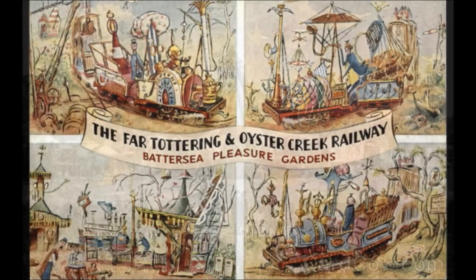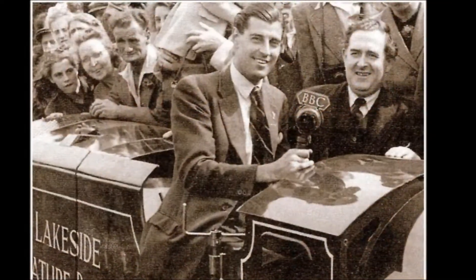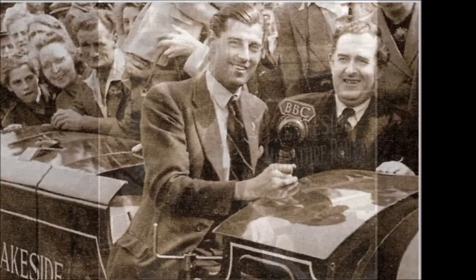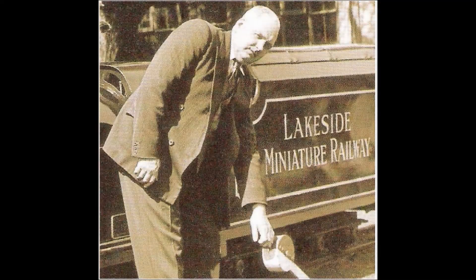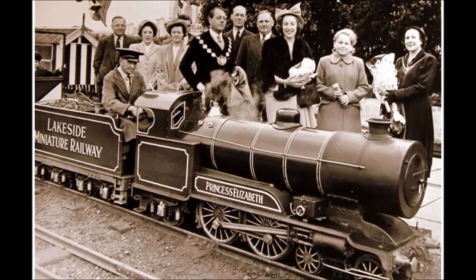It was then that the name Far Tottering and Oyster Creek Railway was born, and the man said to build it was Mr. Harry Nuttall Barlow. Harry Barlow was a name famous within miniature railway circles. Barlow was an engineer from Birkdale in Southport and had been involved at the Lakeside Miniature Railway along Southport's marine lakes since the 1930s.